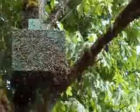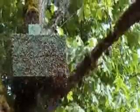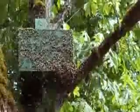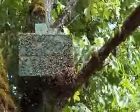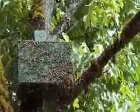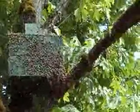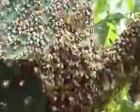I'd love to see what the inside of that box looks like. That thing has got to be packed with bees. I wonder if they will all fit.